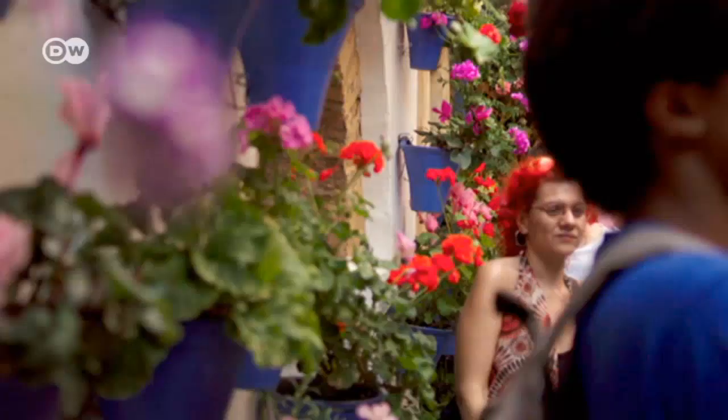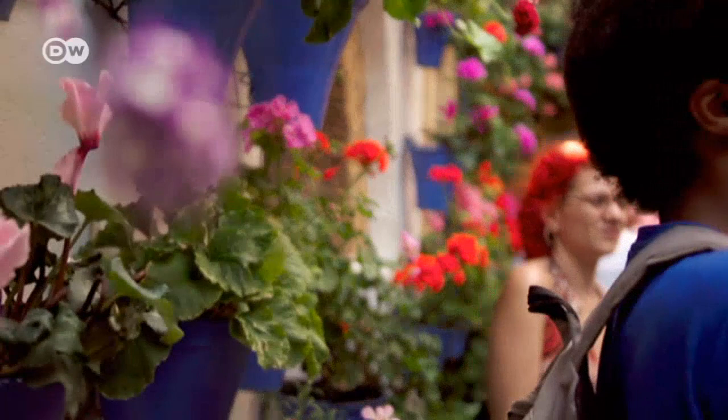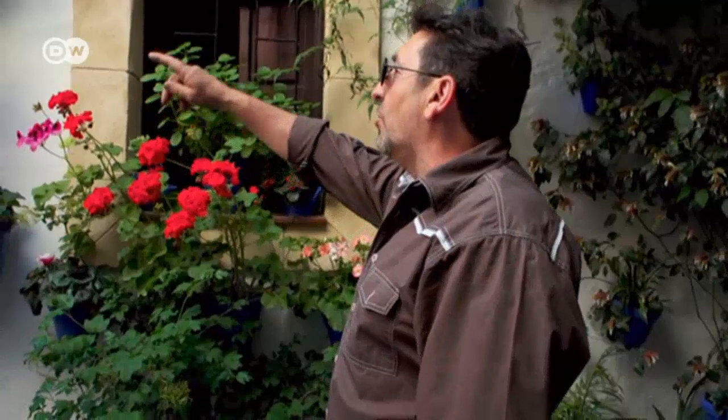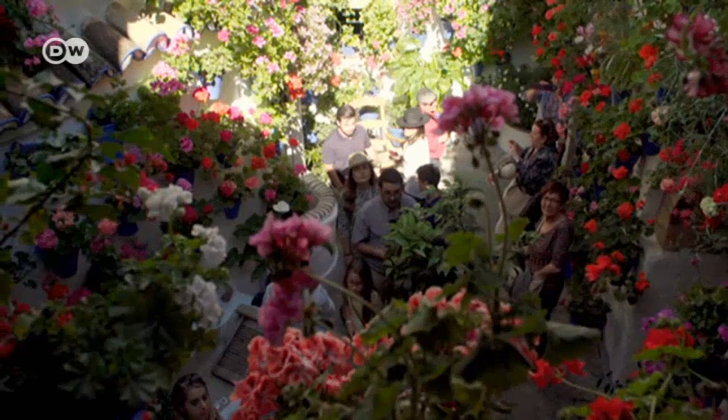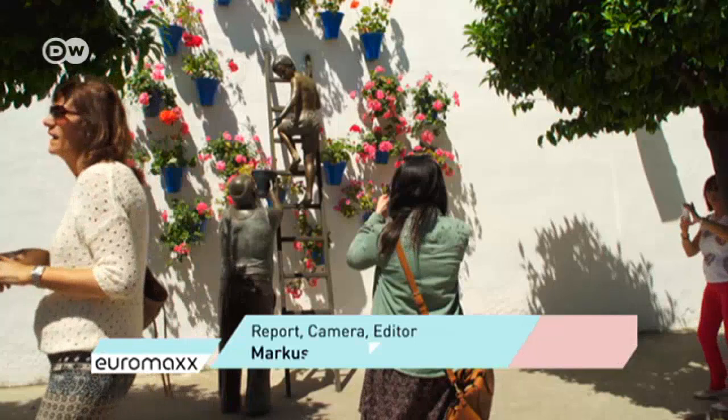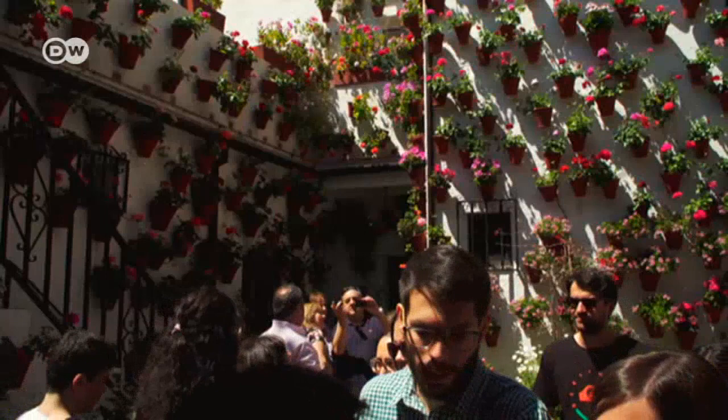The crowds have been coming ever since. Locals like Rafael make a huge effort to make their prized patios even more beautiful to win over the judges. He's won countless awards, but his real motivation is the memories: "There were flowers here when I was a child. My grandparents have since died, so I want to keep their memory alive in the patio and the flowers." Every year, people come from far and wide to witness a unique spectacle, as the courtyards of Córdoba spring into bloom.